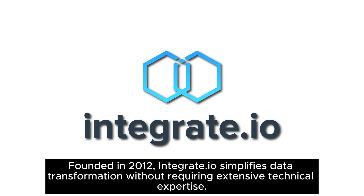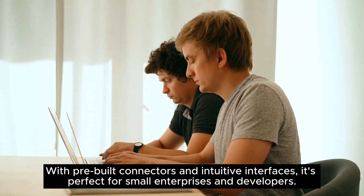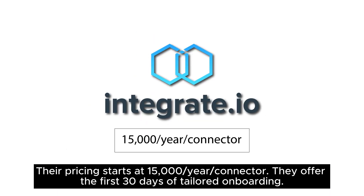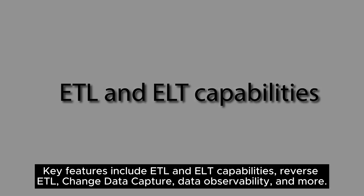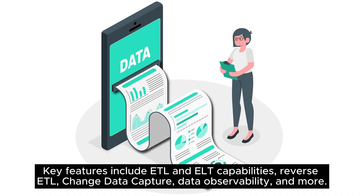Founded in 2012, Integrate.IO simplifies data transformation without requiring extensive technical expertise. With prebuilt connectors and intuitive interfaces, it's perfect for small enterprises and developers. Their pricing starts at $15,000 per year per connector, and they offer the first 30 days of tailored onboarding. Key features include ETL and ELT capabilities, reverse ETL, change data capture, data observability, and more.